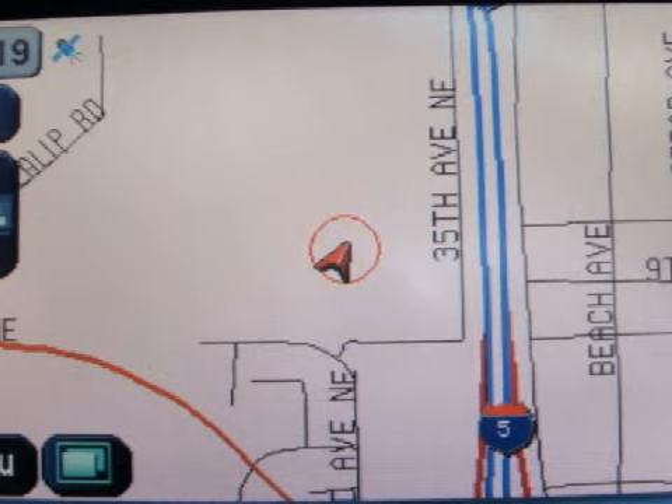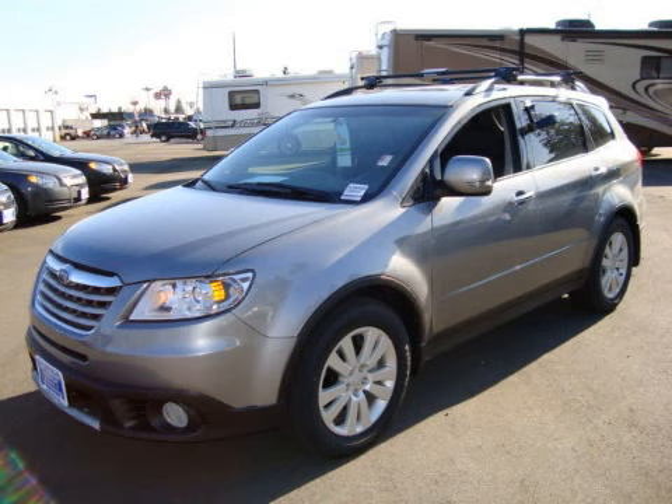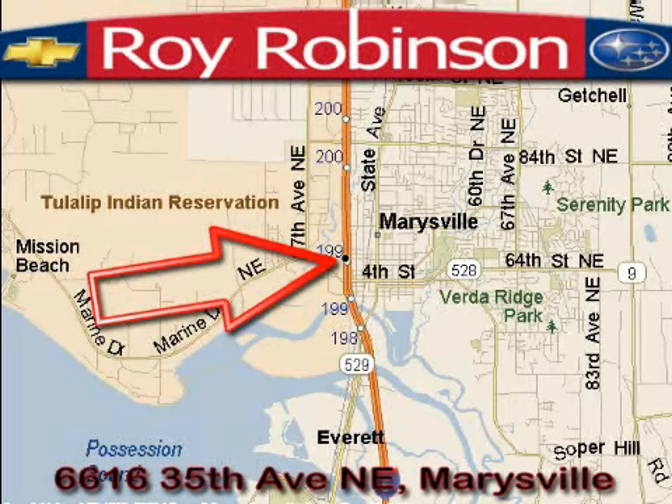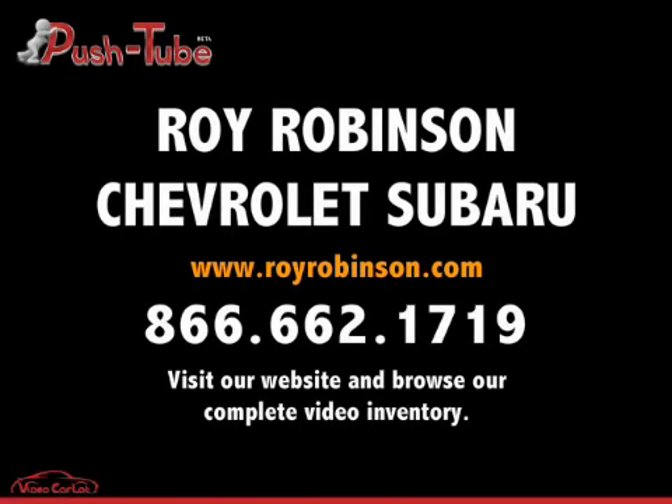Please contact our professional sales staff today to schedule a test drive. Roy Robinson Chevrolet Subaru is located at 6616 35th Avenue in Marysville. Our main objective is to make your experience at our dealership a satisfying one, whether it's for sales, service, or parts. So stay tuned!